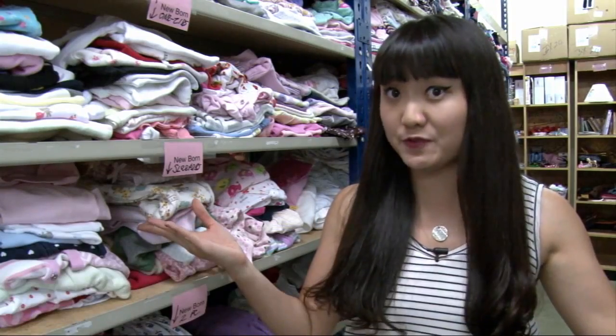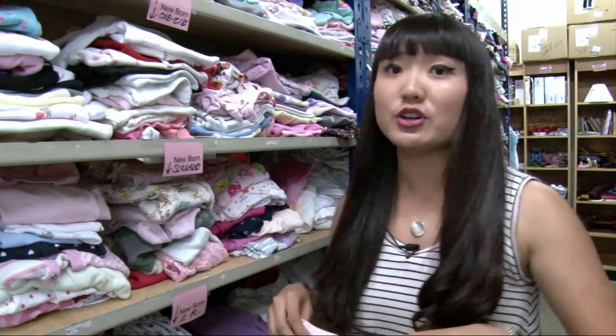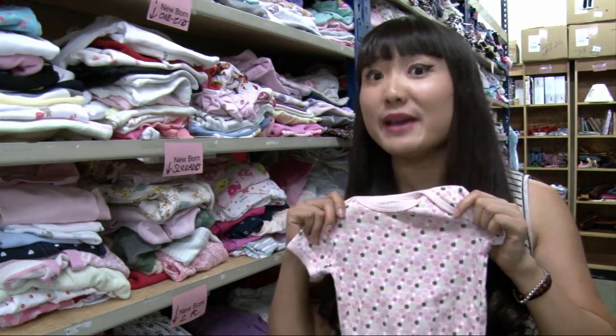In the warehouse of Arizona Helping Hands, they provide all kinds of stuff for children in foster families. Like here, the small clothes are for the newborn babies.